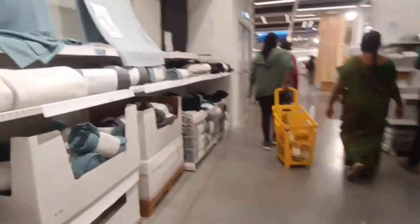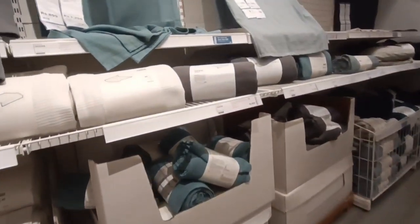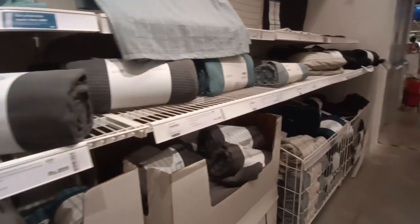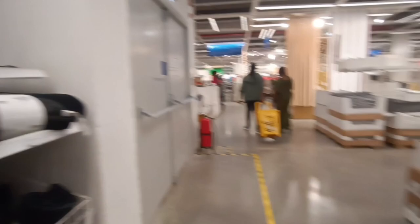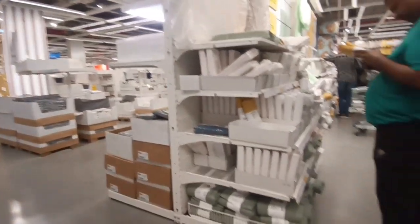We can use the models and the sizes with the lighting. We can use the lights on the other side. Then we have bedsheets and bath towels, that's all.